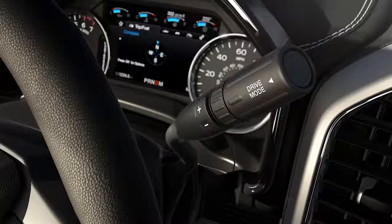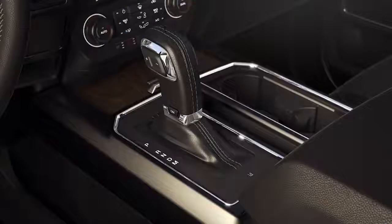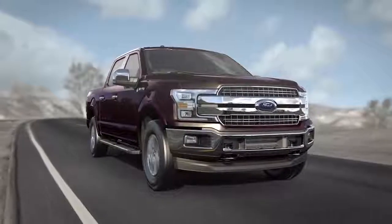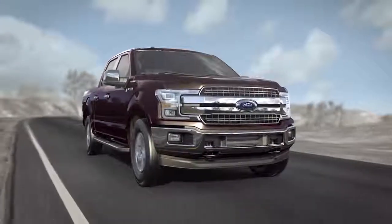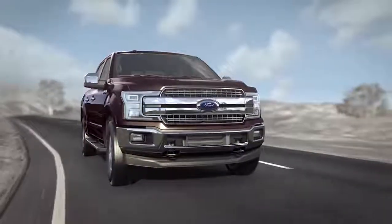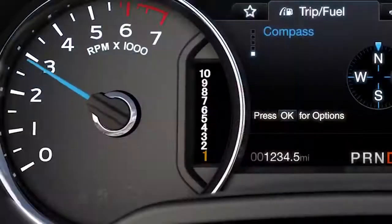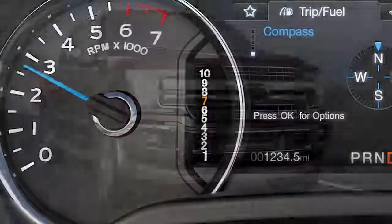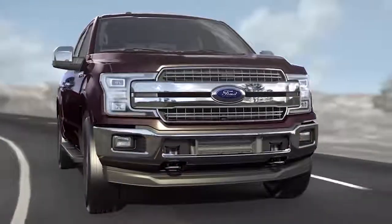Press the drive mode button multiple times to toggle through each mode — here if you have a column shifter, or here if you have a console shifter. Tow-Haul, Snow-Wet, and Sport modes will almost always use single step shifts. Eco-Select functions just like Drive or Normal mode, where it automatically determines the proper shift sequence for the best drivability — most typically, multi-step shifts.